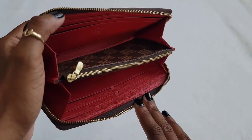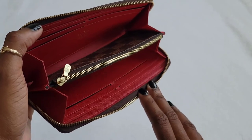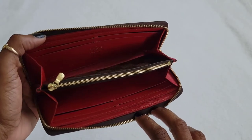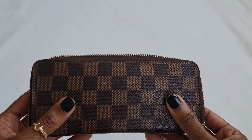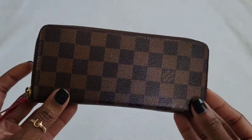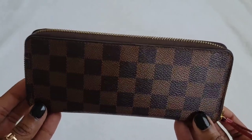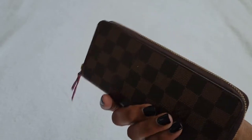Honestly, I don't have anything negative to say about the Clements wallet overall. I think it's a great small leather good. If you're thinking about getting it, I would definitely recommend it. The only downside would be the size — if you're like me and you like to carry smaller purses or bags, this may not be the wallet for you. However, if you carry larger bags and have the space to accommodate it, I think this would be an excellent wallet.